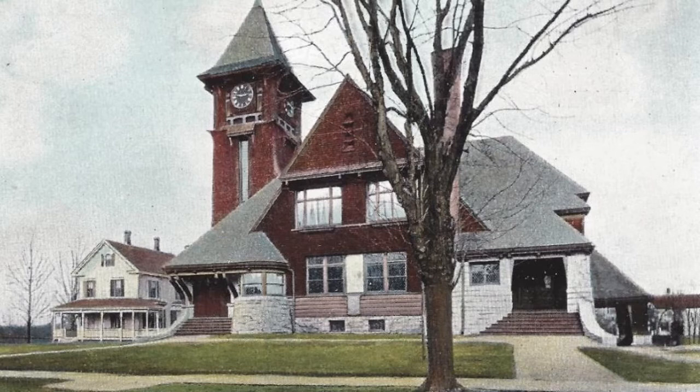The Third Congregational Church was completed in 1895 on the same site as the previous church. In 1938, the Baptists began to worship with the Congregationalists when their church on School Street was heavily damaged by the 1938 hurricane. In 1941, this church became known as the Franklin Federated Church.